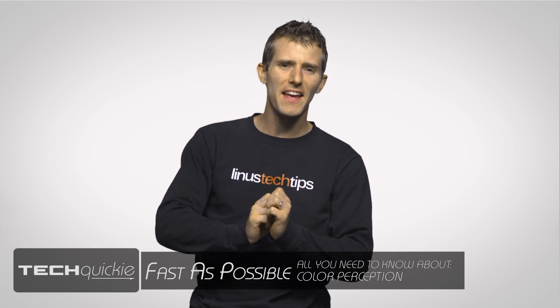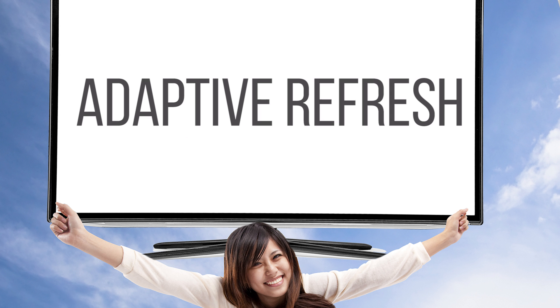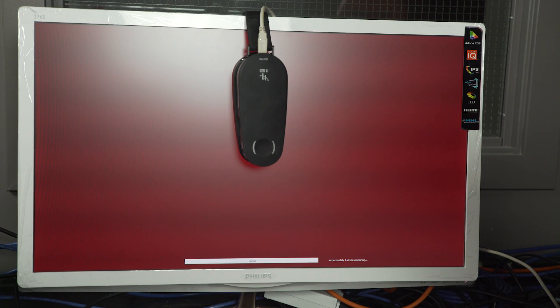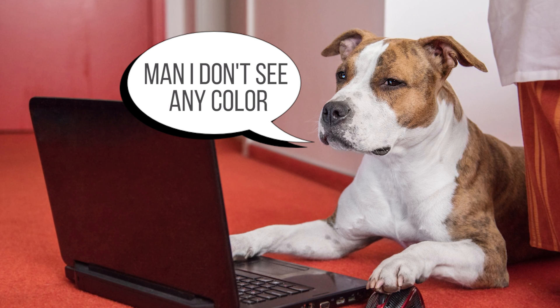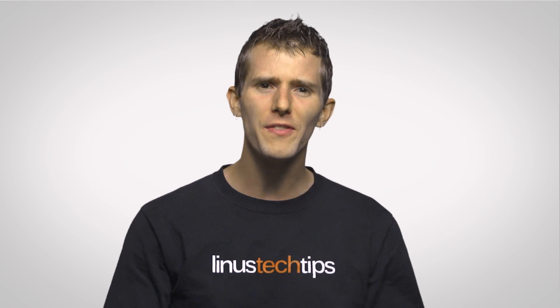So you bought your fancy high-end ultra-wide monitor with an IPS panel, 10-bit color, adaptive refresh, and an attachment for keeping your drinks cool. Maybe you've even used some calibration tools to get things looking just right. But then when you have a friend over for Counter-Strike, he starts complaining that the colors seem a little off. How could that be?